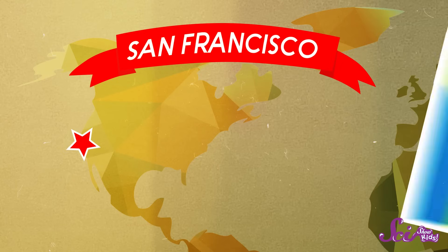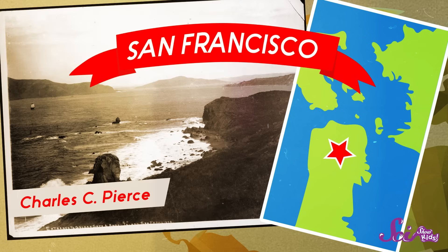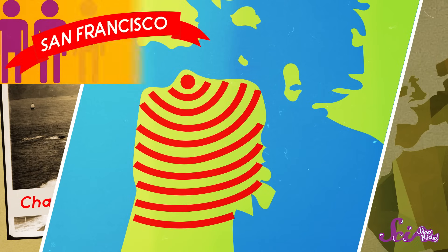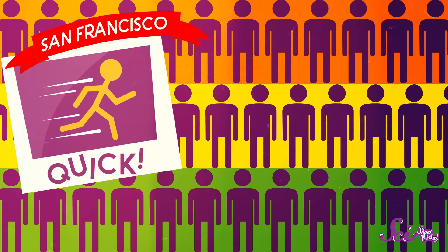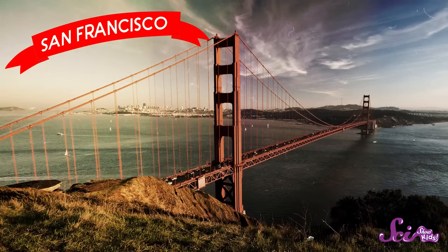Want to see how engineers make life easier for all of us? Let's take a look at an example of something that was engineered to solve a big problem. Almost a hundred years ago, the city of San Francisco, California, had a problem. The people who lived there, and others who lived nearby, couldn't travel in or out of the city without a boat. The city was getting bigger and bigger, so more and more people needed to get to and from San Francisco in a way that was quick, easy, and safe. So engineers came up with a big, bold solution — and it's one you might have heard of before: The Golden Gate Bridge.